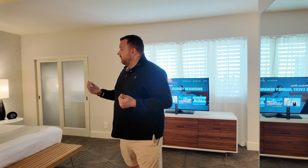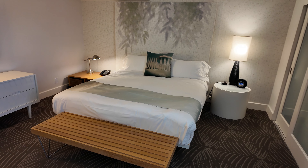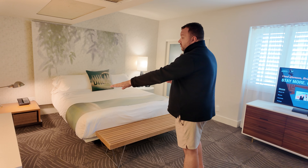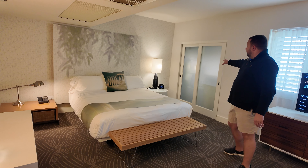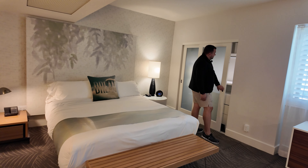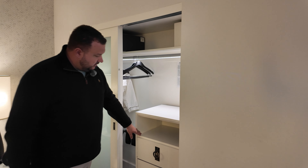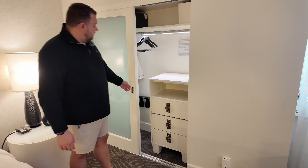As you come in, we're in the main portion with a king-size bed. There's plenty of storage in this room — there's a credenza over here to the left, and then there's the closet for the studio, which is nicely lit. They have robes for us, more storage, and drawer storage here. The safe is in here too.